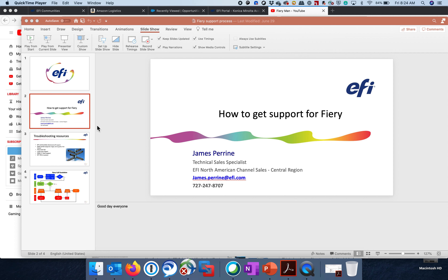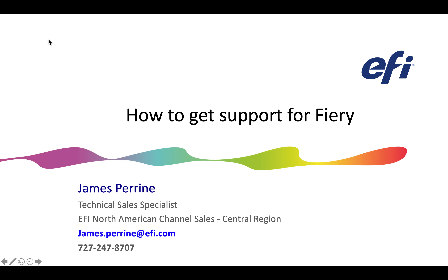Hello everyone. Once again, James Green with EFI. I want to share this with those who work on Fiery controllers out in the field — technicians, analysts, those who might be responsible for break-fix.